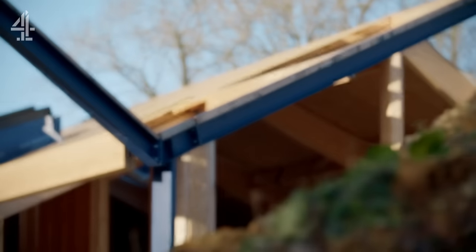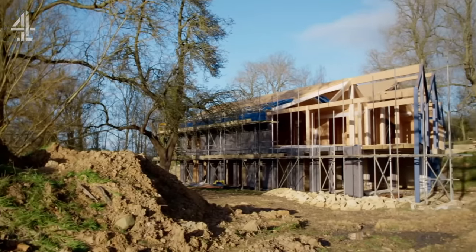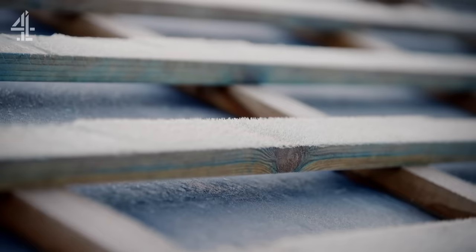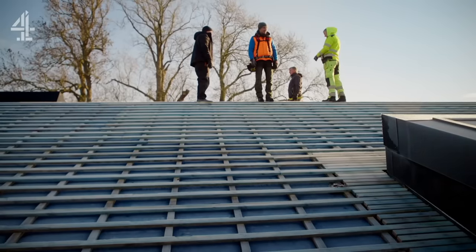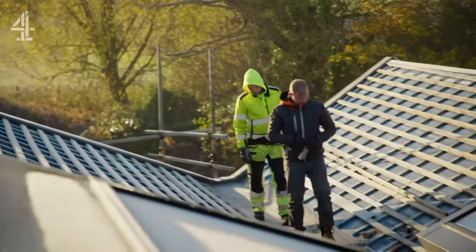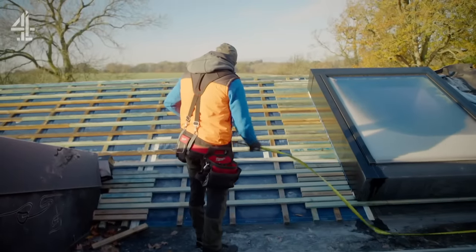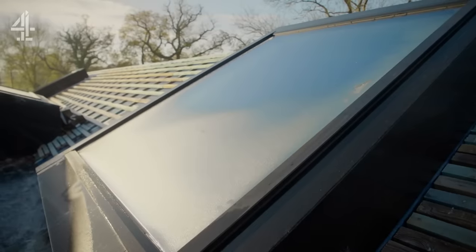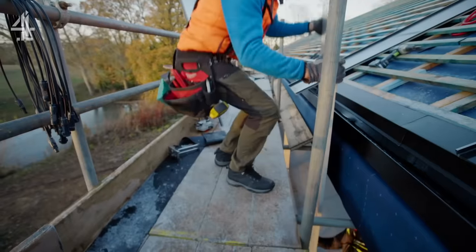Duncan has already spent 800,000 pounds of his 1.2 million budget and he's still building the basic structure. Finally, after spending a whole year designing his roof, Duncan gets his Estonian solar panels, including the fitters. It's costing a hefty 118,000 pounds. The roof is the one thing that turns this from a normal Passive House into Passive House Premium, so the roof is the really big innovative item on the build. It's so cutting edge, it's the company's first UK job.